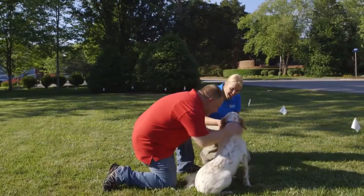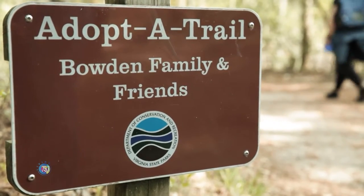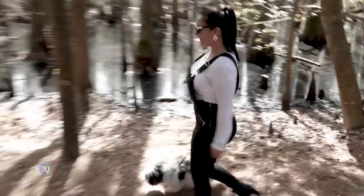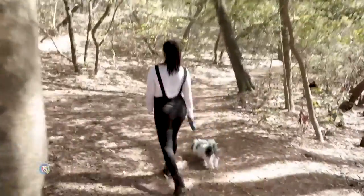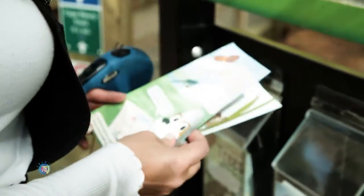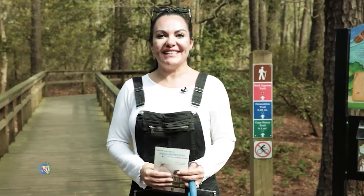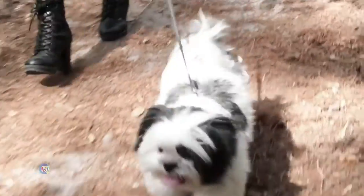This segment is brought to you by Invisible Fence brand of Hampton Roads, complete solutions for every pet. Hey guys, today I'm here at First Landing State Park and I'm going to enjoy a beautiful day with my puppy Arce. Let me show you around.